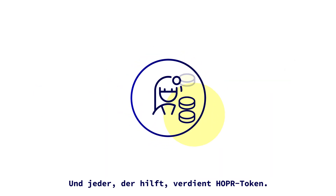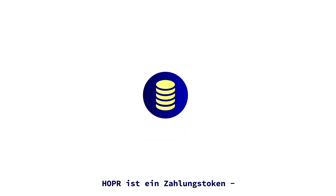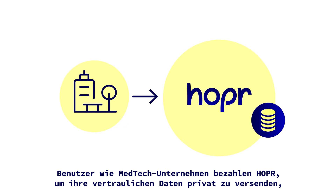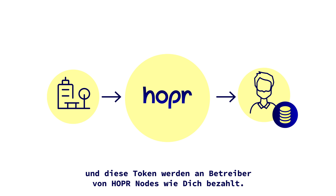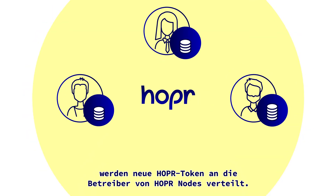And everyone who helps earns Hopper tokens. Hopper is a payment token. Users like MedTech companies pay Hopper to send their sensitive data privately, and these tokens are paid to node-runners like you. Just like Bitcoin is distributed to miners, Hopper tokens are distributed to Hopper Relay node-runners.